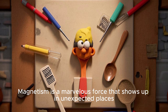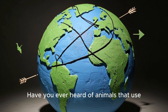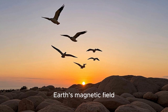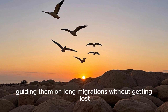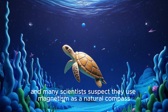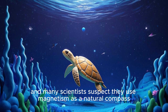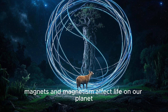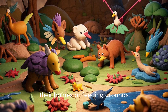Magnetism is a marvelous force that shows up in unexpected places. Have you ever heard of animals that use Earth's magnetic field to find their way? Some birds seem to sense Earth's magnetic field, guiding them on long migrations without getting lost. Sea turtles also navigate great distances in the ocean, and many scientists suspect they use magnetism as a natural compass. This is just another way that magnets and magnetism affect life on our planet — without them, many animals might not find their homes or feeding grounds.